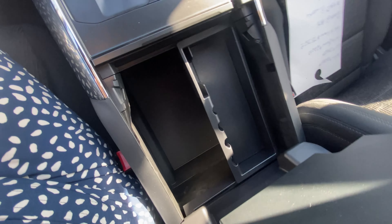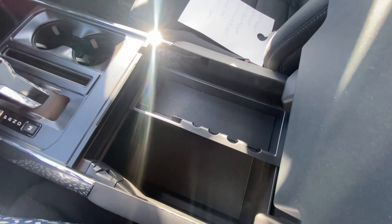As you can see on the console there, you push the button to open, but you also have the option to lock it and have a key.